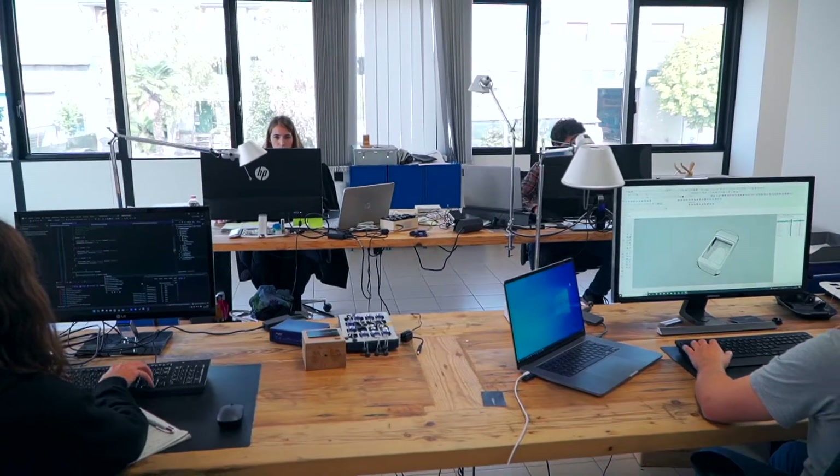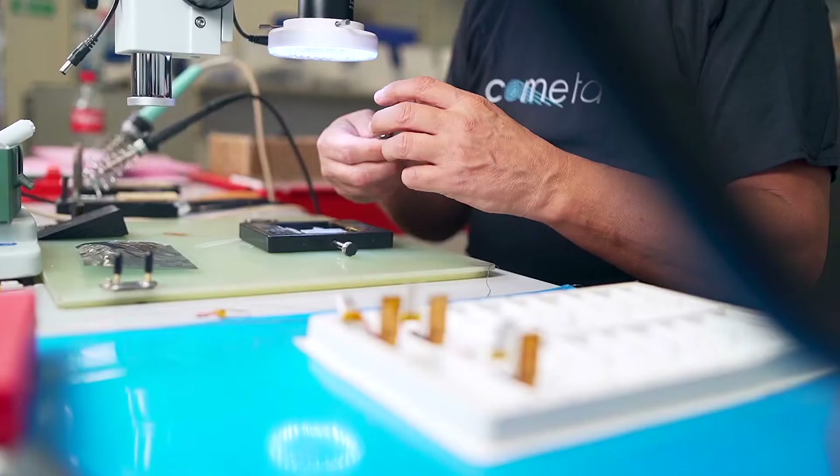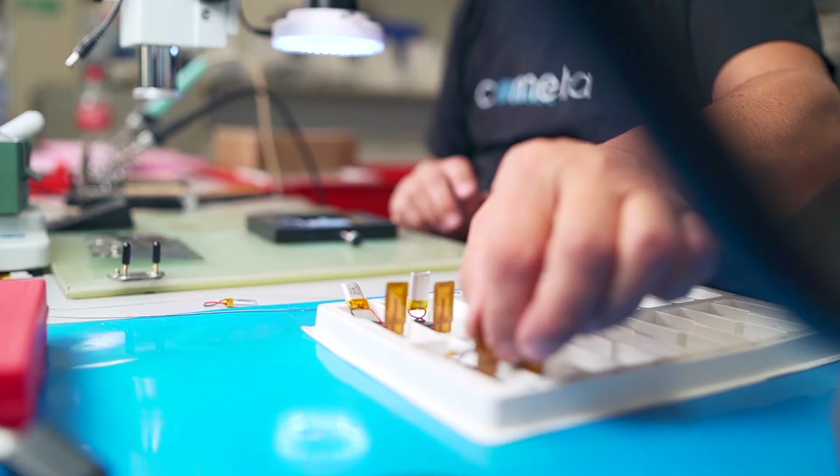When we thought about the development of our new EMG system, we focused on the features that in our experience most customers wanted to have for day-to-day activity. For years we've been gathering valuable feedback from partners and users, and WaveX is the result of this long process. We targeted weaknesses, improved key features and introduced new and exclusive elements.